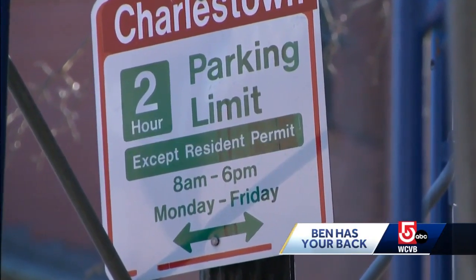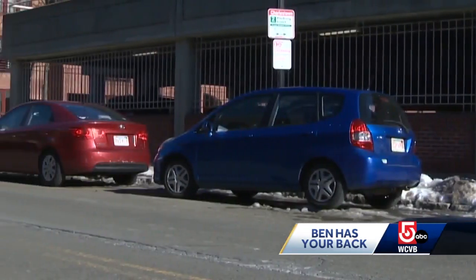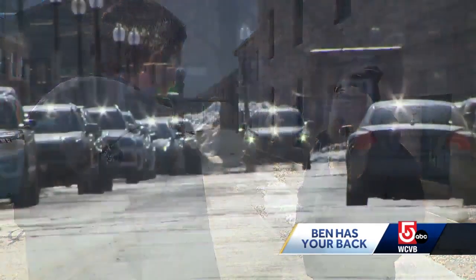The city began issuing permits to residents who moved in last summer, but then suddenly revoked them. When asked how much he'd spent on tickets and tows, Ed said upwards of probably around $600.